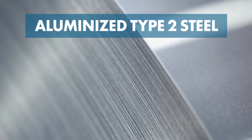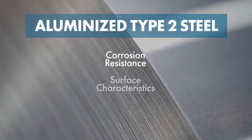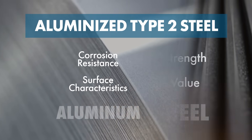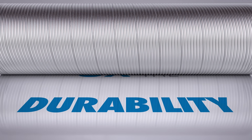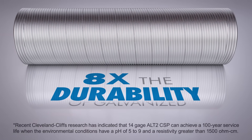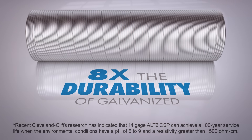Aluminized type 2 steel combines the corrosion resistance and surface characteristics of aluminum with the strength and value of steel. It also provides increased strength and durability with a service life up to eight times longer than galvanized steel under specific conditions.